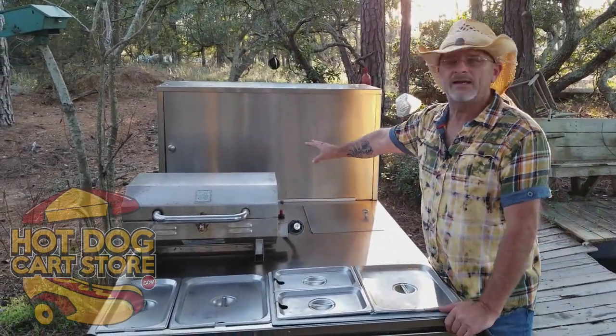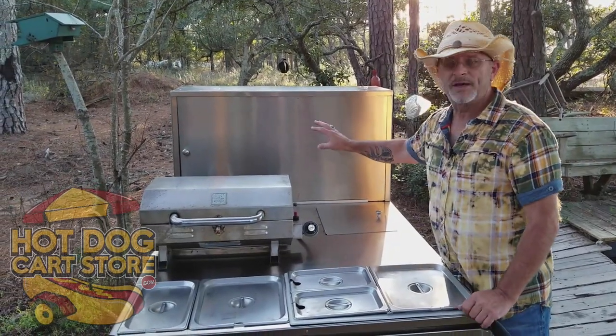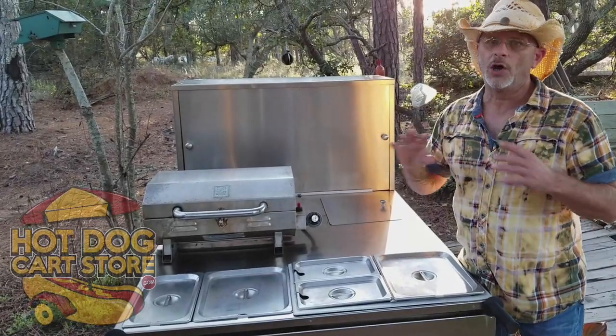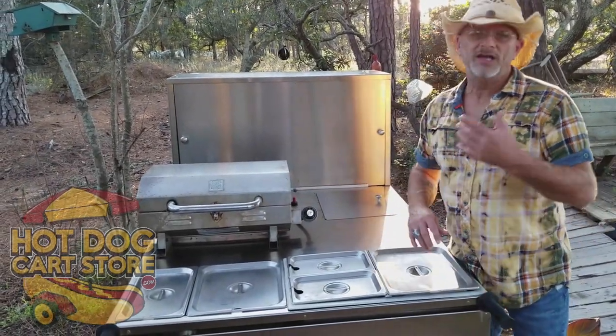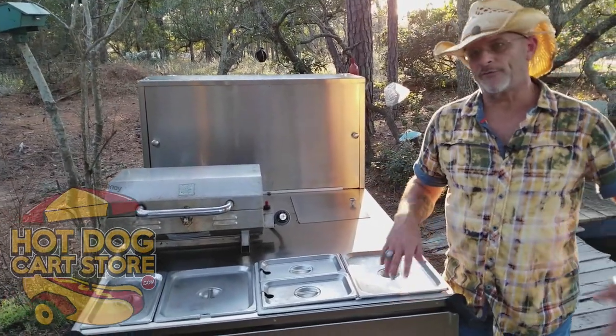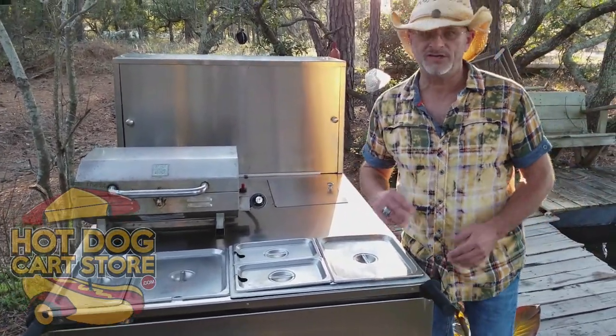We went to stainless steel about nine years ago because it works better and looks better. That big oversized bread box will hold a ton of bread, and in your cooler is where you'd hold your condiments and stuff like that.